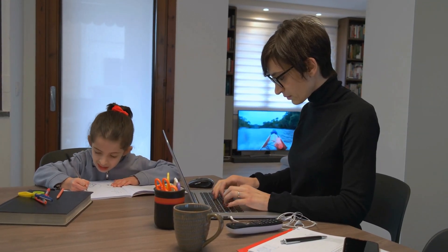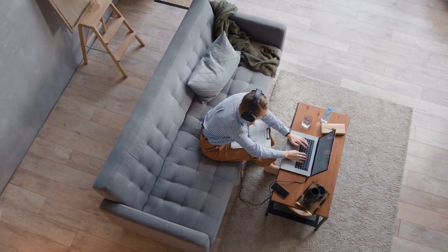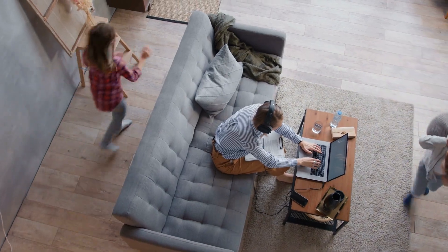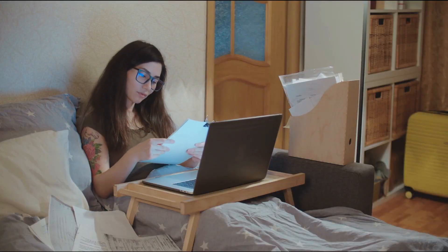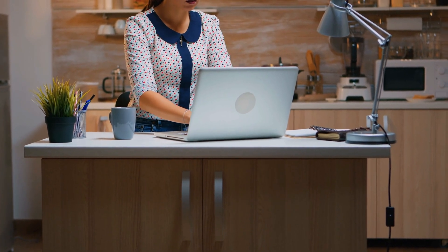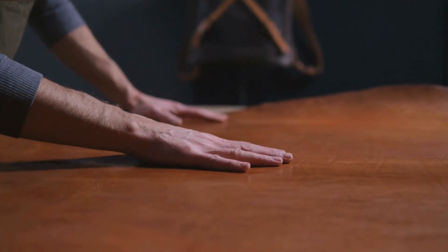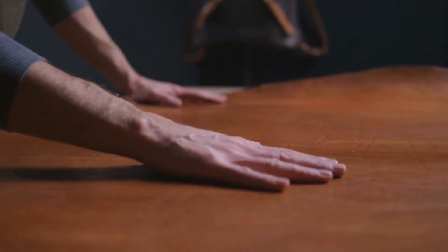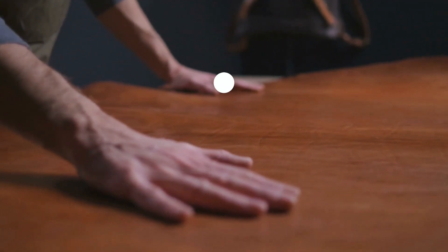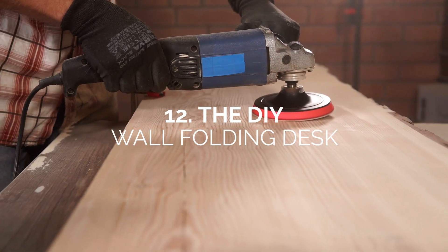Just because you have a small living area doesn't mean you should compromise your work-life balance. If you have limited living quarters, you don't have to get an oversized chair or work table. The best step would be to get a folding desk or even a floating desk. We've compiled some of the best trends and ideas for 2021, 2022, and beyond to help you save space for your home office — get the work done with these 12 folding desks and space-saving ideas.